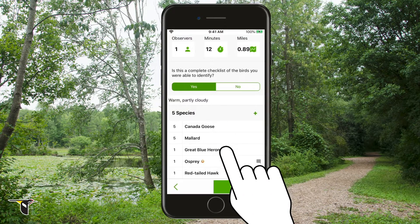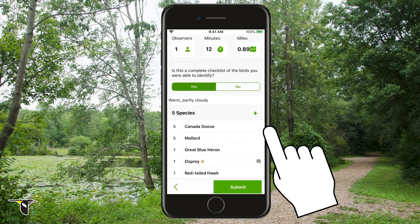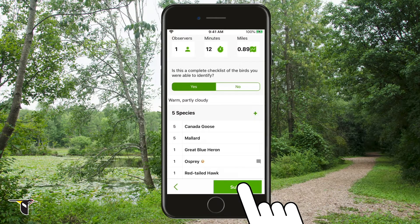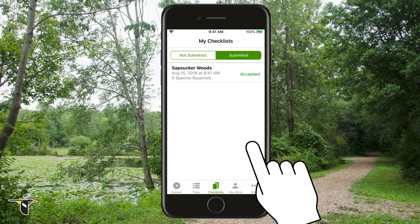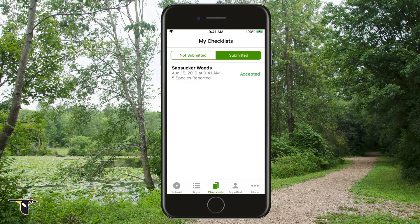Last but not least, you can review the species you reported. When you're ready, click submit. Congratulations, you're an eBirder. You're now part of the largest birding community in the world.